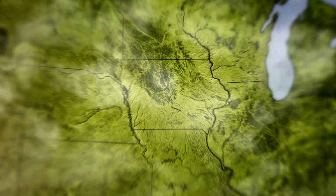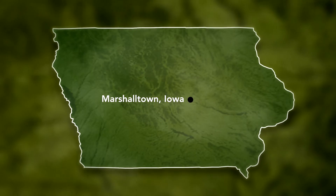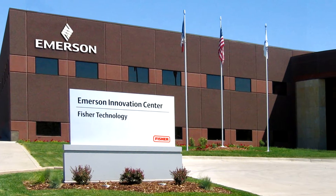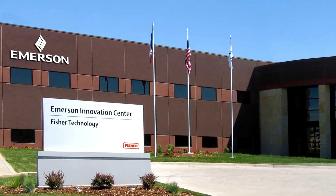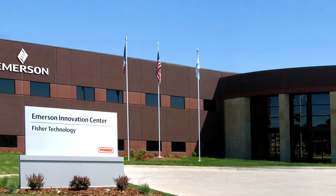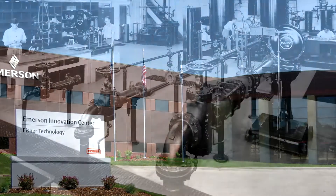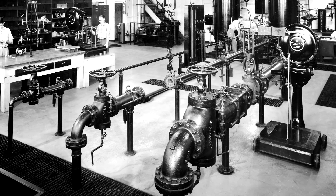The flagship of Emerson's commitment to improve customer safety, performance, and profitability is here in Marshalltown, Iowa, USA. In 2010, the Emerson Innovation Center for Fisher Technology was commissioned — the largest, most comprehensive control valve development center in the world. It's part of a legacy of innovation centers that started back in 1930.